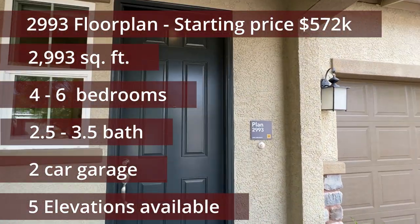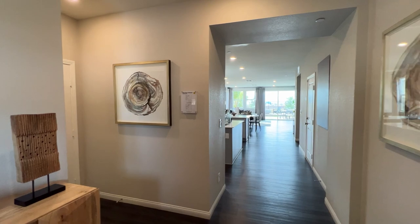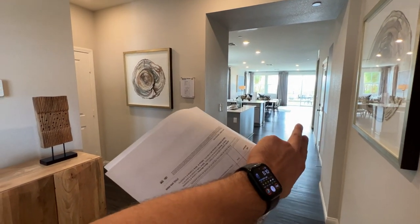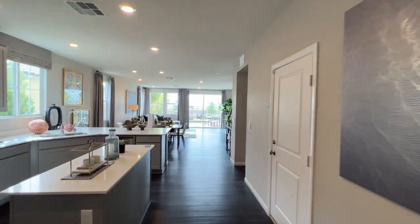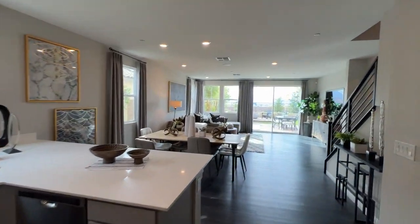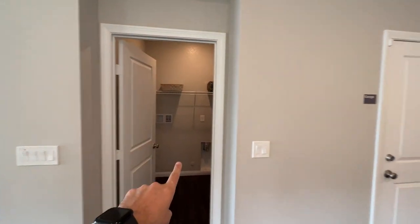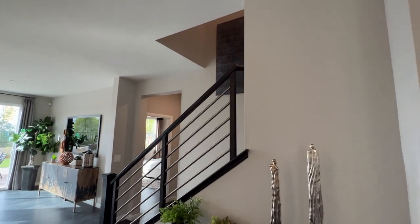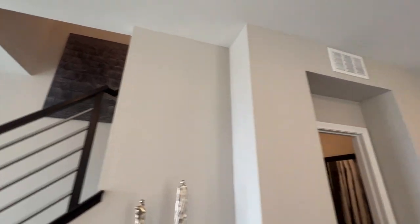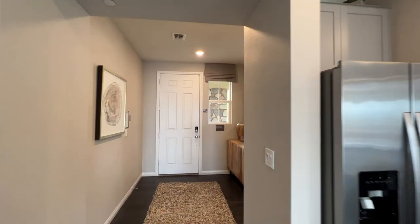As we walk in, we have 2993 square feet, up to six bedrooms for this house. The majority of the living space is all here to the left side, and we have the owner's suite in the back. The owner's suite is downstairs, laundry room is also downstairs, and there's garage access. Going upstairs brings you to the second floor, which optionally has an extra owner's suite upstairs along with up to four bedrooms — or three bedrooms and a loft.